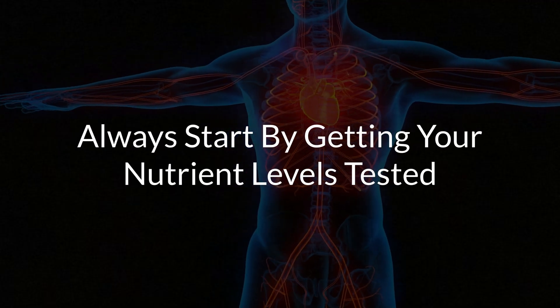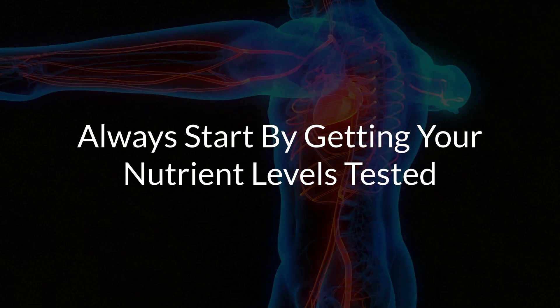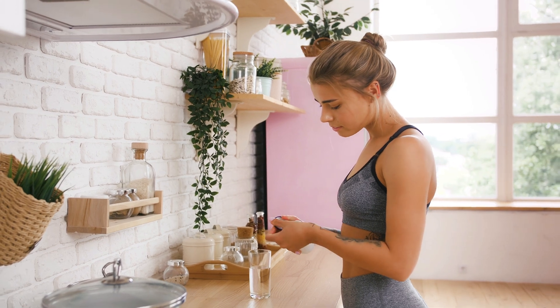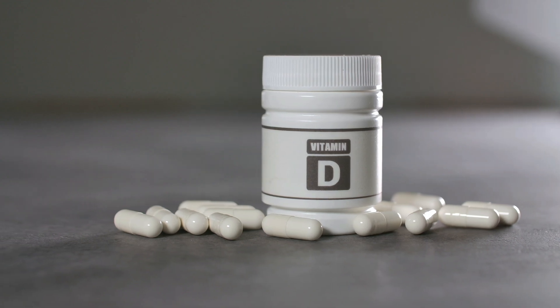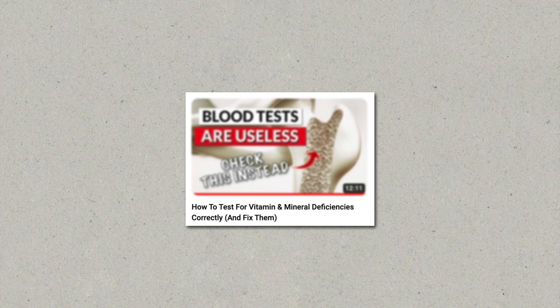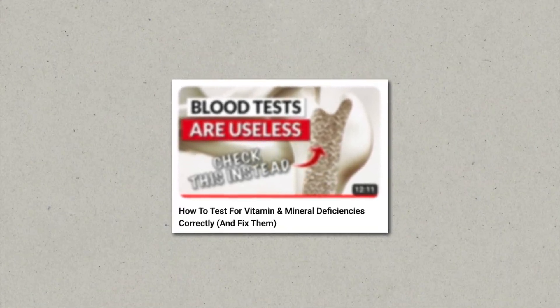The first and most important thing you should do before even supplementing is to get your nutrient levels tested correctly. A lot of people take supplements without even needing them. Vitamin D is a popular example — in my opinion, it's very overhyped at the moment, and a lot of people shouldn't be taking it in high doses, or they should be working on something else first. So please figure out your nutrient levels with the proper test, and only then start taking supplements tailored to your individual nutritional needs. This already rules out a lot of side effects.